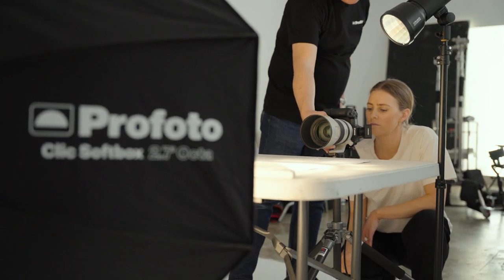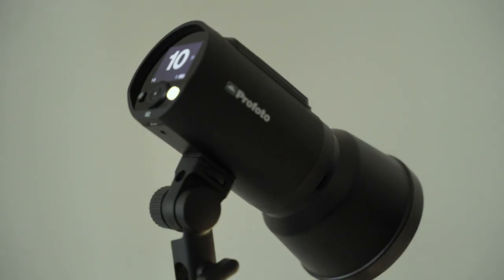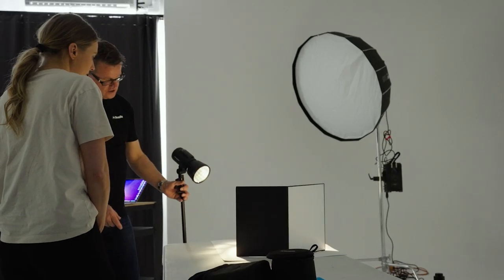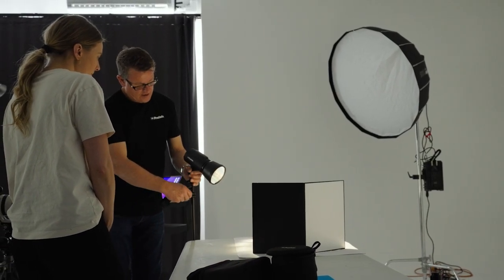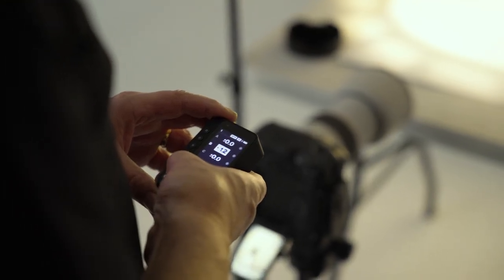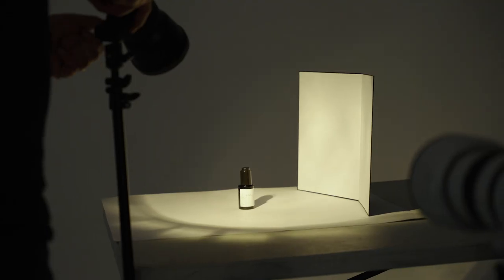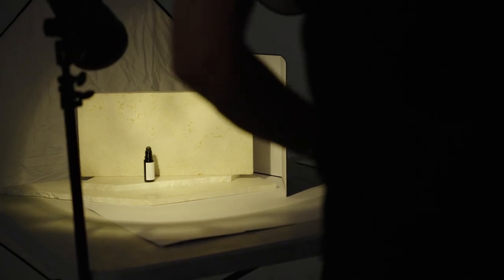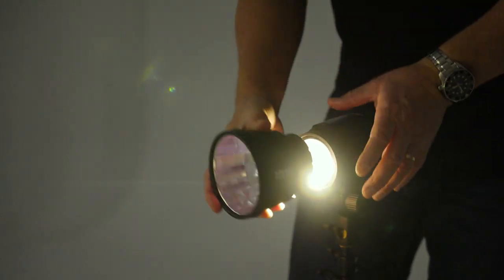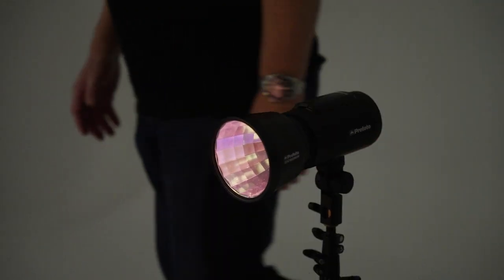I use pretty much exclusively Profoto lighting. What I'm going to use today is their A2 series, which is their smallest and cheapest lighting setup — and it's also extremely portable, so I was able to easily carry it on the plane from Melbourne. We're going to start with just one light. If you're starting out and don't have a lot of money for a huge setup, you can begin with one light. The beauty of Profoto is it's a complete system you can keep adding to as your requirements change.